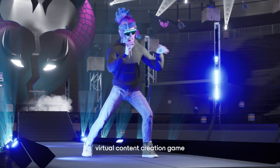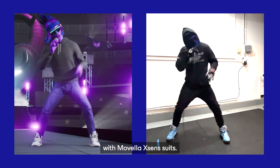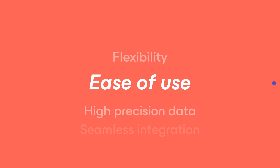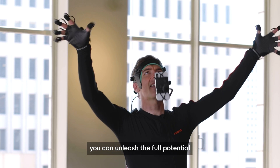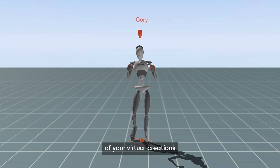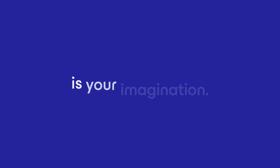Take your virtual content creation game to the next level with Movela XSEN suits. With their flexibility, ease of use, high precision data, and seamless integration, you can unleash the full potential of your virtual creations and captivate your audience like never before. The only limitation is your imagination.